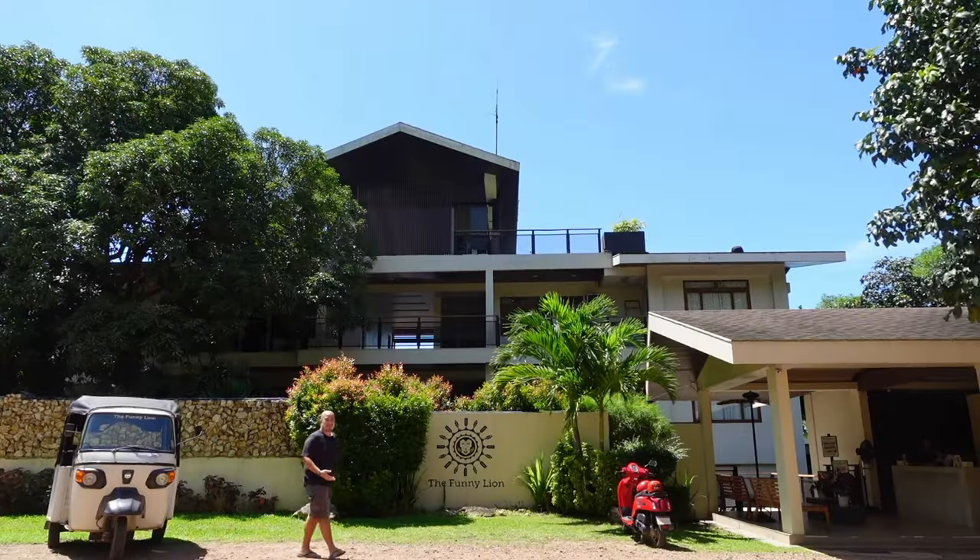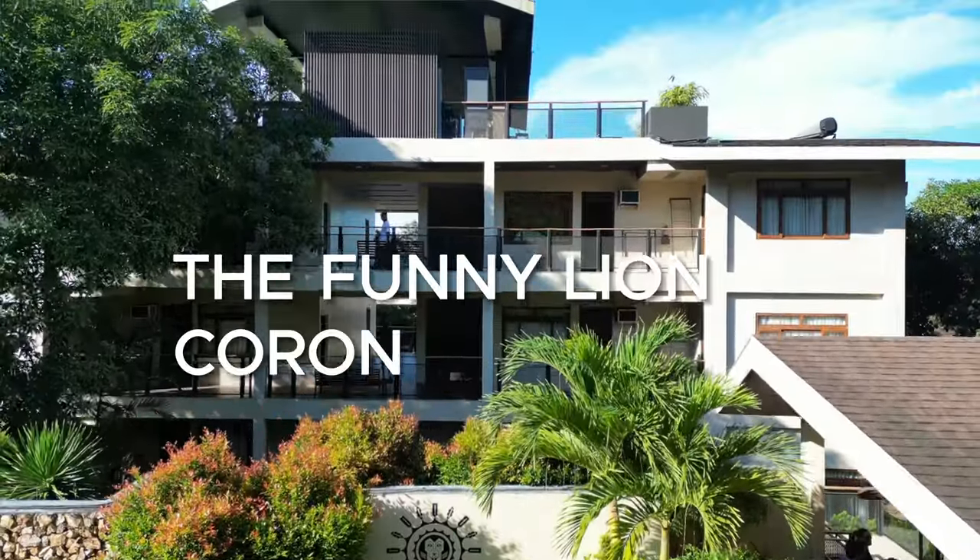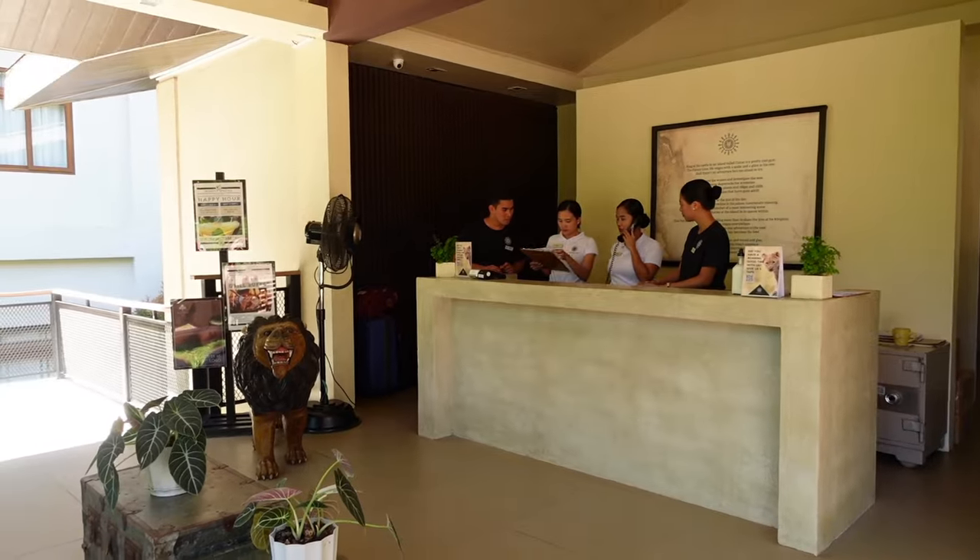We just arrived at another beautiful stay and beautiful destination. We're now at the Fanny Lion Coron, and there's the reception area.